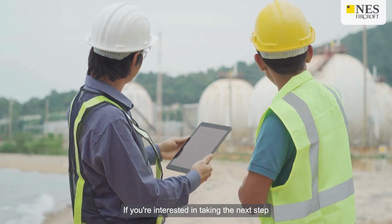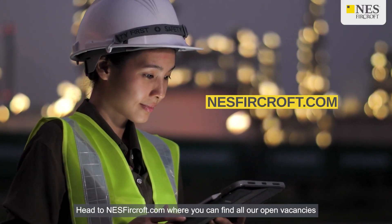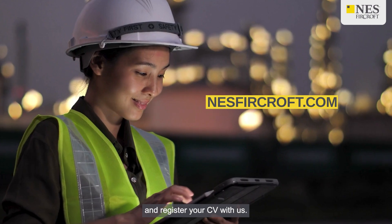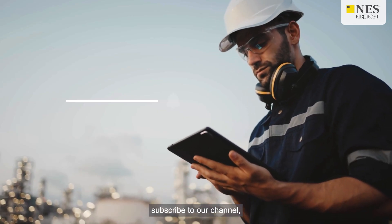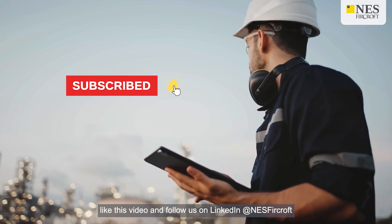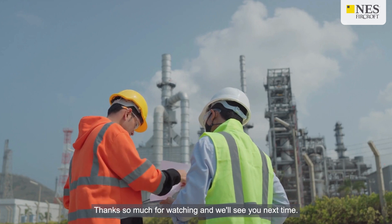If you're interested in taking the next step in your engineering career, head to nesfurcroft.com where you can find all our open vacancies and register your CV with us. For more engineering content and career advice, subscribe to our channel, like this video and follow us on LinkedIn at nesfurcroft. Thanks so much for watching and we'll see you next time.